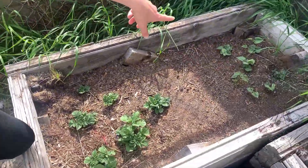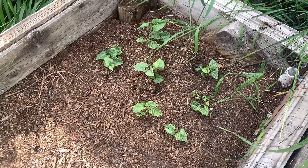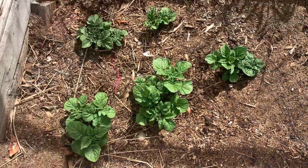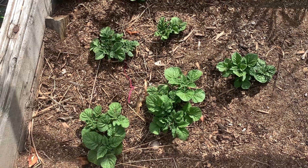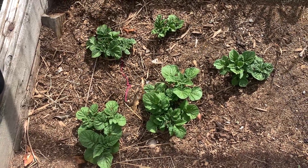We also have more of those beans — not the dragon tongue but the bean soup mix. And over here we have purple viking potato and terra rosa in this garden bed as well.